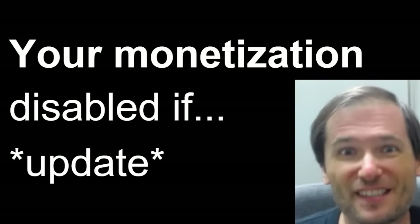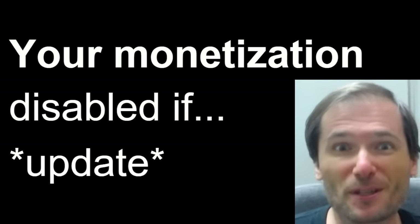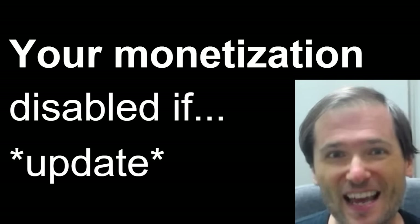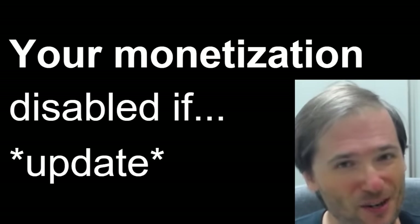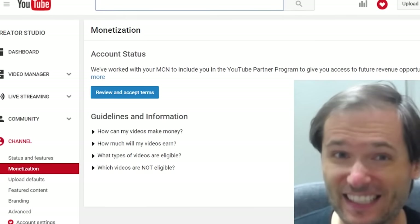This is an update to yesterday's video about 'Your Monetization Will Be Disabled If You Do Not Accept the YouTube Partner Program by April 1st, 2016.' This is an update because some of you thought that was an April Fool's joke. Well, it's not. I know it's April 1st, but YouTube did actually set that as the deadline.